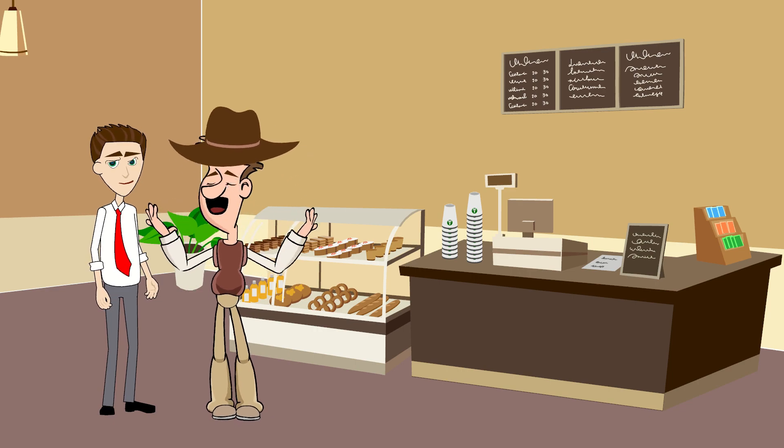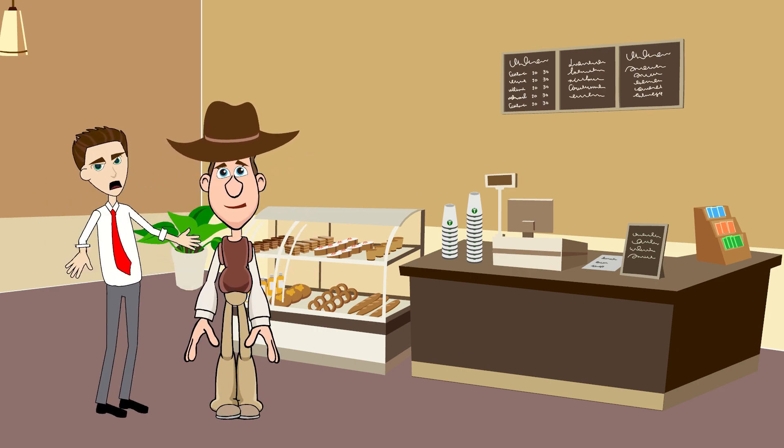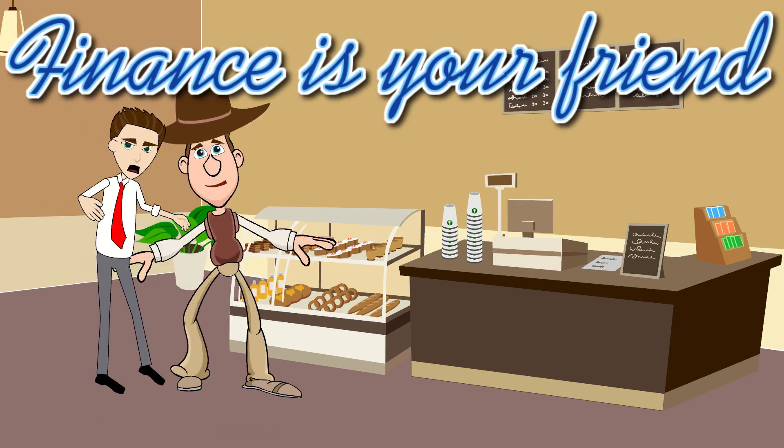Thank you very much, Wall Street Willie. You're welcome, Super Cooper. Remember, finance is your friend!